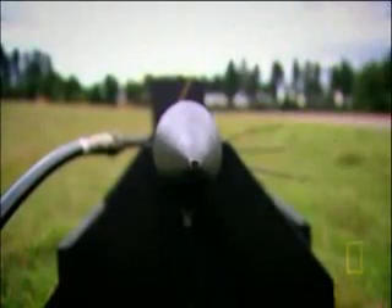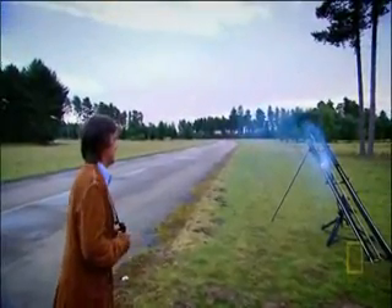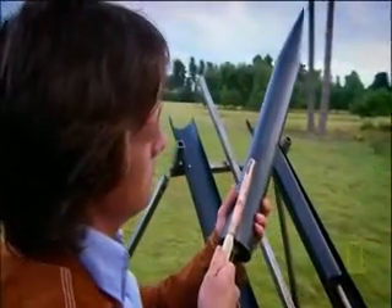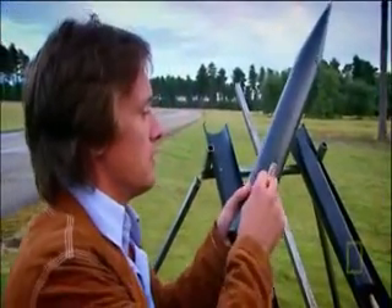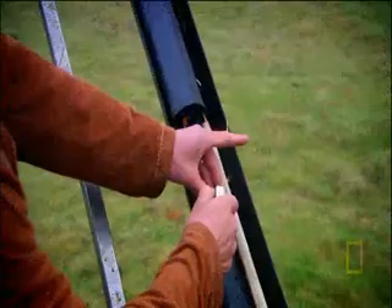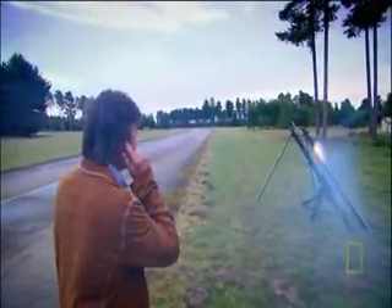Rocket power. The key to inflating evacuation slides for a super jumbo jet is rocket power. I'm using 19th-century rockets because the primitive design makes it easy to see the key ingredient: gunpowder. These rockets weren't very accurate in their day.